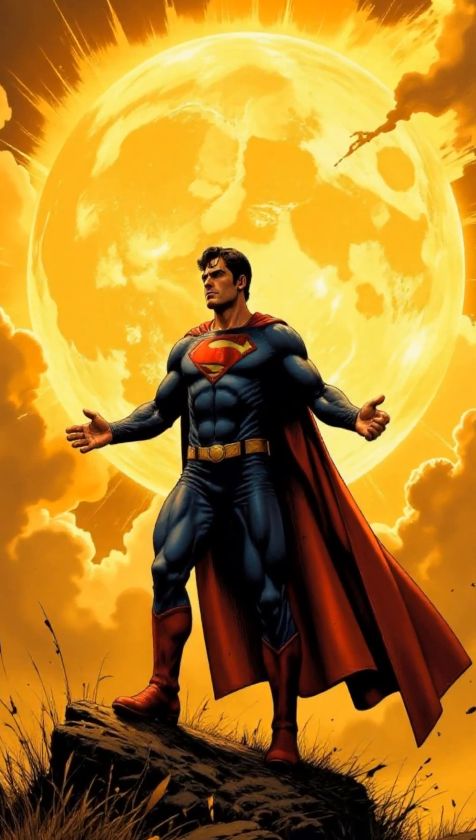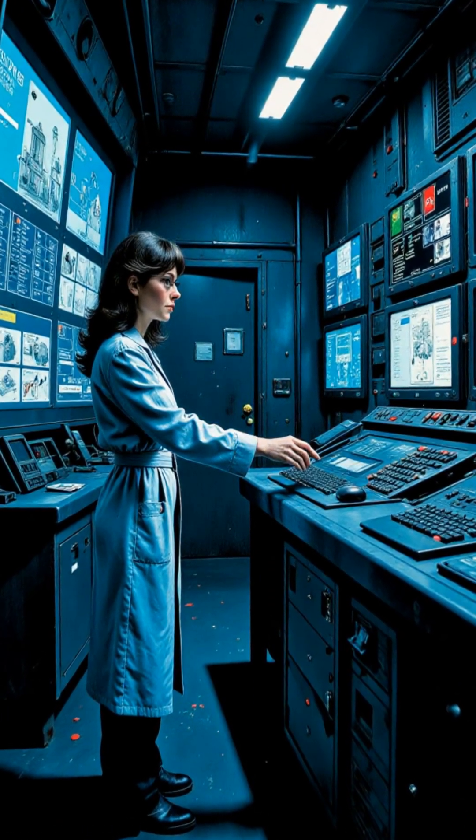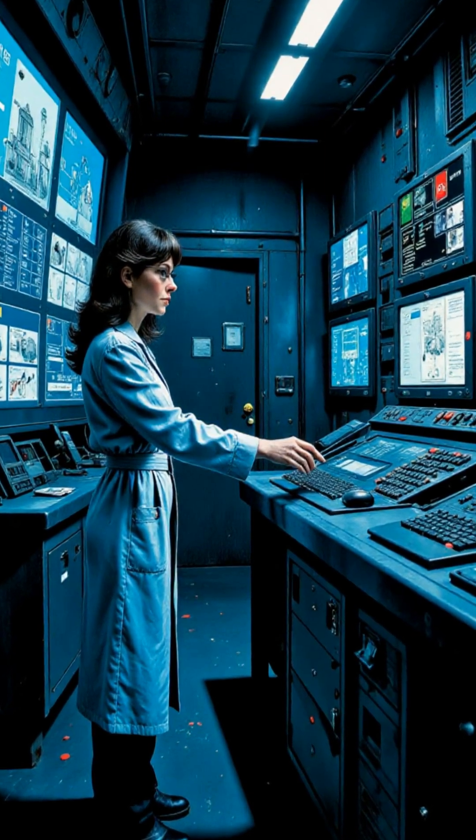Ever wondered how Superman does all those amazing things? It's not just magic, there's some pretty cool science, or at least, science we can imagine behind it.